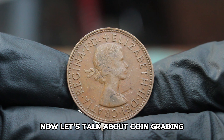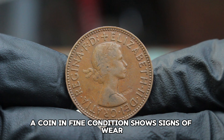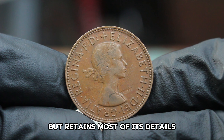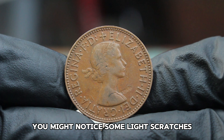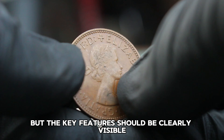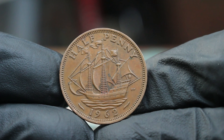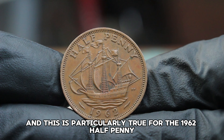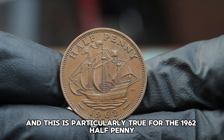Now, let's talk about coin grading. A coin in fine condition shows signs of wear but retains most of its details. You might notice some light scratches and a bit of toning, but the key features should be clearly visible. The value of coins can vary dramatically based on their condition, and this is particularly true for the 1962 halfpenny.